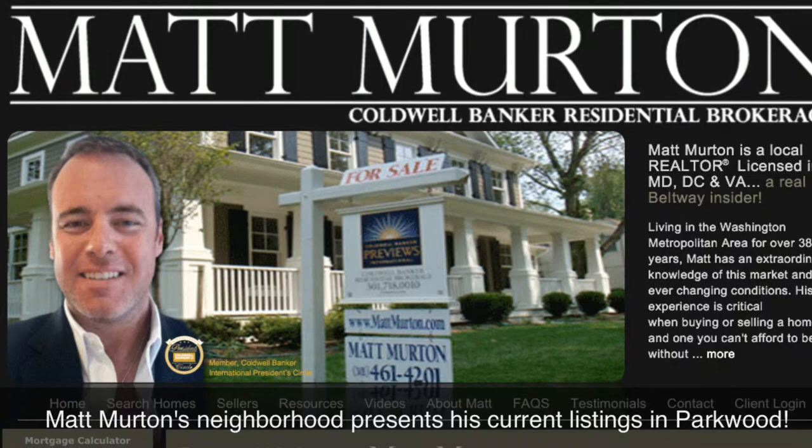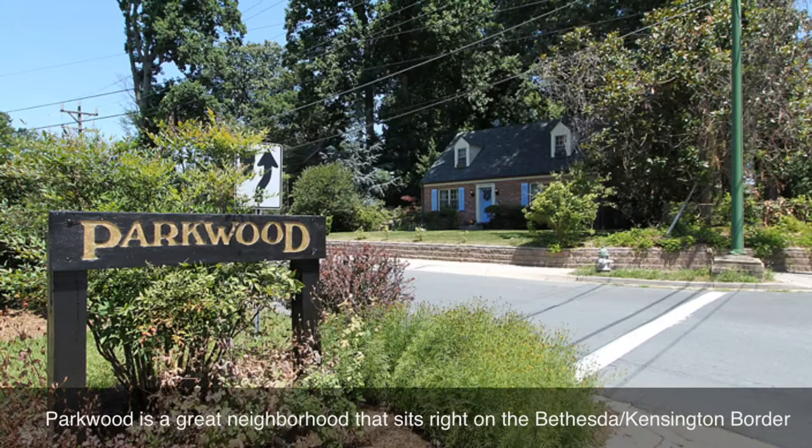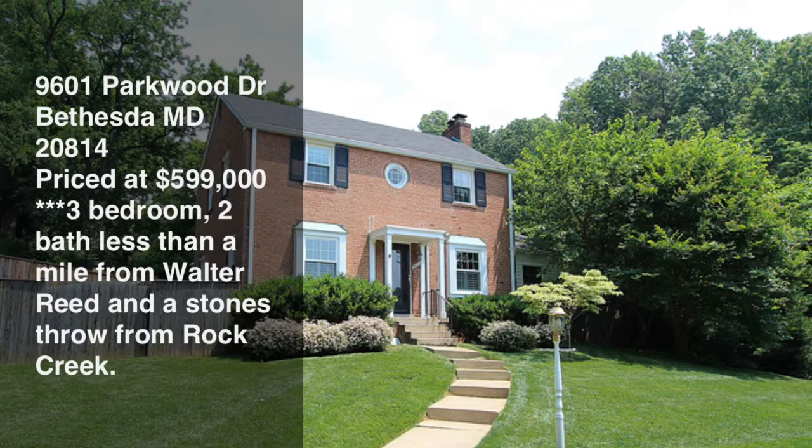Good morning, it's Matt Merton from Matt Merton's Neighborhood and I'm here today to talk to you about the listings that I have currently in Parkwood, which is a neighborhood that borders Kensington and Bethesda, Maryland. It's about 1.5 miles outside of the DC line.